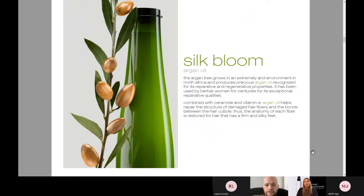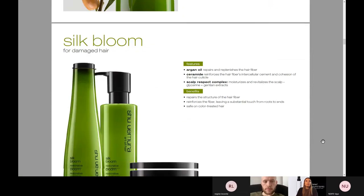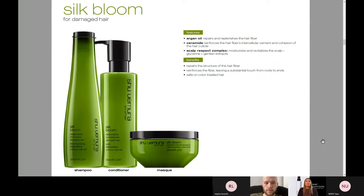Silk Bloom is made with argan oil — we all know what argan oil is. It's been a really hot ingredient for many years and it's really so reparative and regenerative. Argan oil also helps repair the structure of damaged hair fibers and bonds between the hair cuticle. When you use Silk Bloom, you're seeing that softness, smoothness, and silky feel that a lot of people have a hard time achieving. This has shampoo, conditioner, and mask as well, really to repair the structure and fiber of the hair. If you're seeing somebody with some damage, dullness, or color-treated hair, this is a really great option for them.